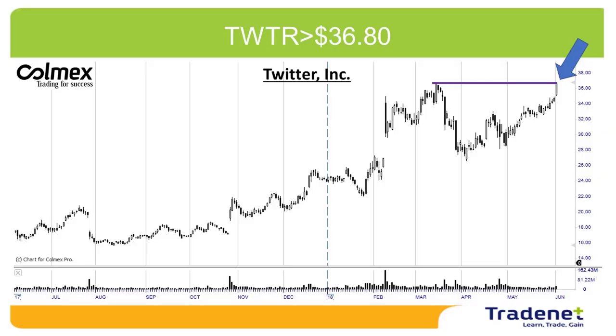My second pick for the week is Twitter, over $36.80. A very nice technical formation and again a very nice momentum coming from Friday. I wish you a great trading week and I'll see you next week.